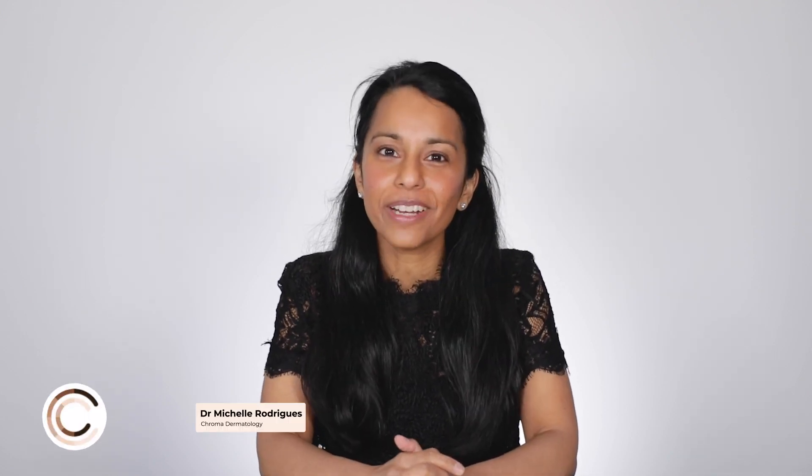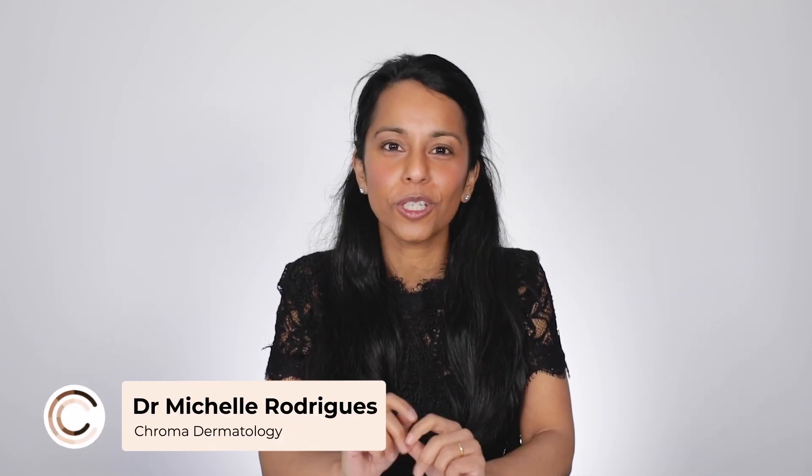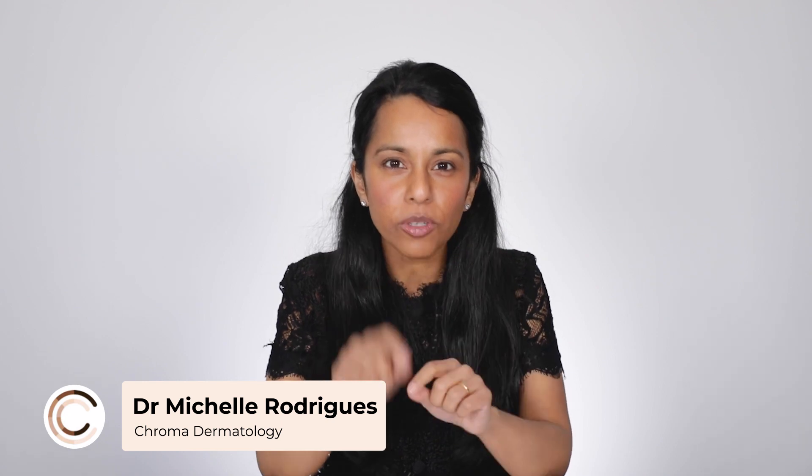Hi everyone, Dr. Michelle Rodriguez here, dermatologist at Chroma Dermatology. Great to be chatting with you about little lumps and bumps on your skin — what to look out for and when should you see someone about it. Today we're going to be talking about a few little things that can occur on the skin that are generally benign, but we're going to talk about some really important warning signs of when you might need to see your local doctor or dermatologist.